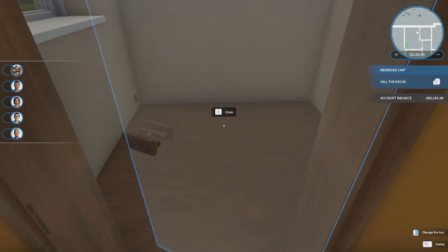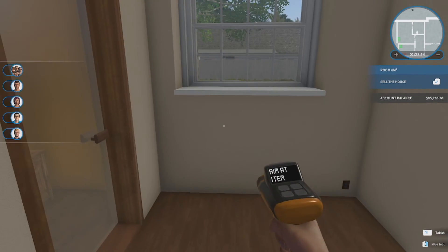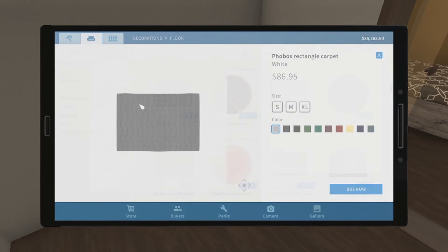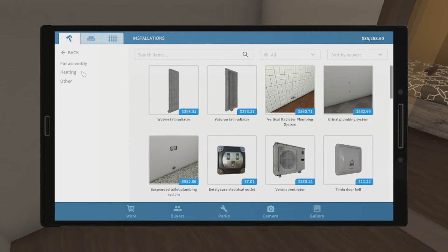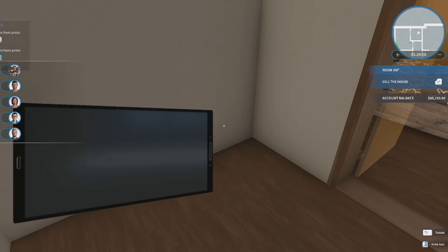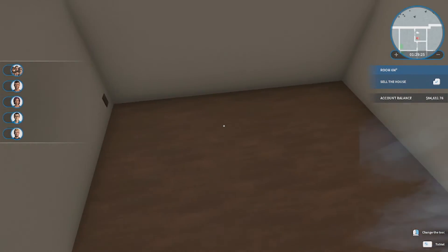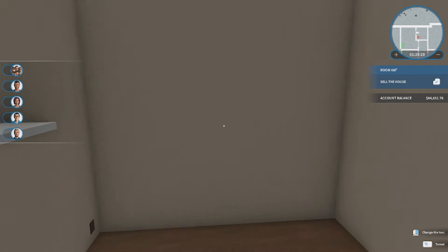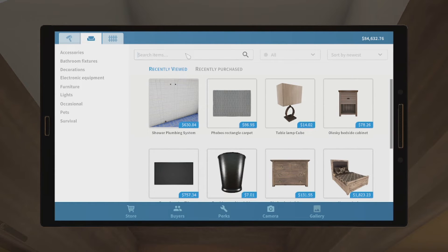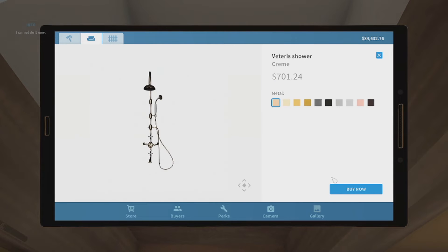Oh yeah, we need to do the bathroom — I keep forgetting. So as they walk in, I want them greeted with... where is it? Washing — oh, the shower. There we go. They're not gonna see the shower, so it's gonna be right here. But when they come in they're gonna see the sink, vanity, toilet, and then over here is gonna be the shower. First off, let's get the shower. I'm gonna go with this one — kind of matches our style at the moment.